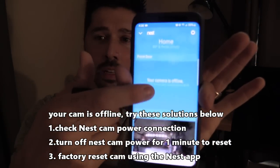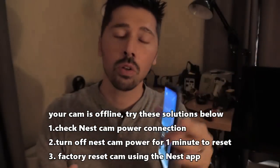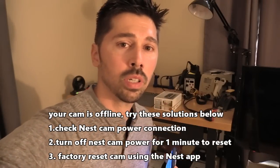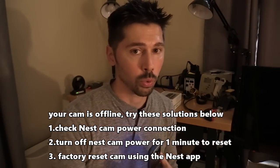Now if you open up the Nest app and it doesn't say 'try again' but some of the cameras are working and just the Nest Hello doorbell video is not — as you can see, it says the camera is offline but my other cameras are working just fine. That lets me know that the Nest doorbell camera is malfunctioning and I need to reset it or factory restore it.